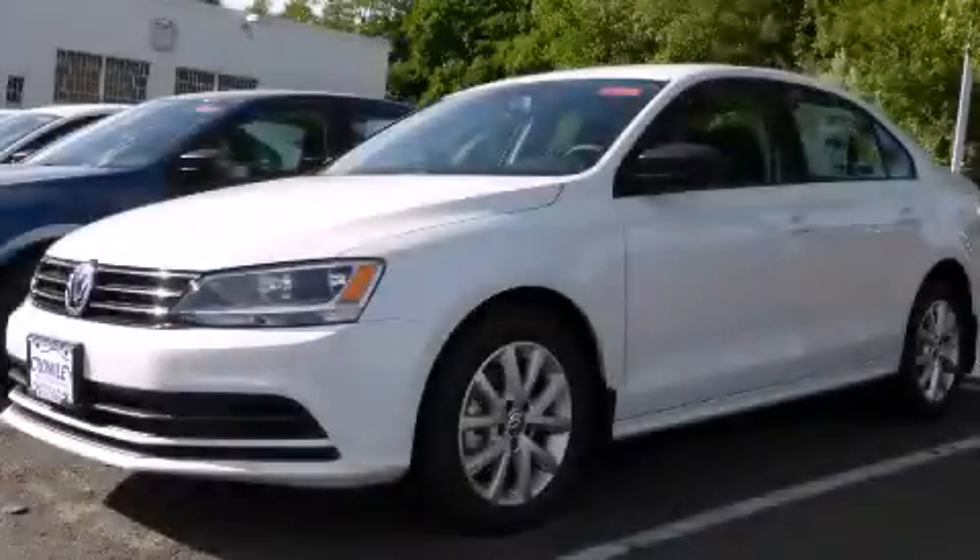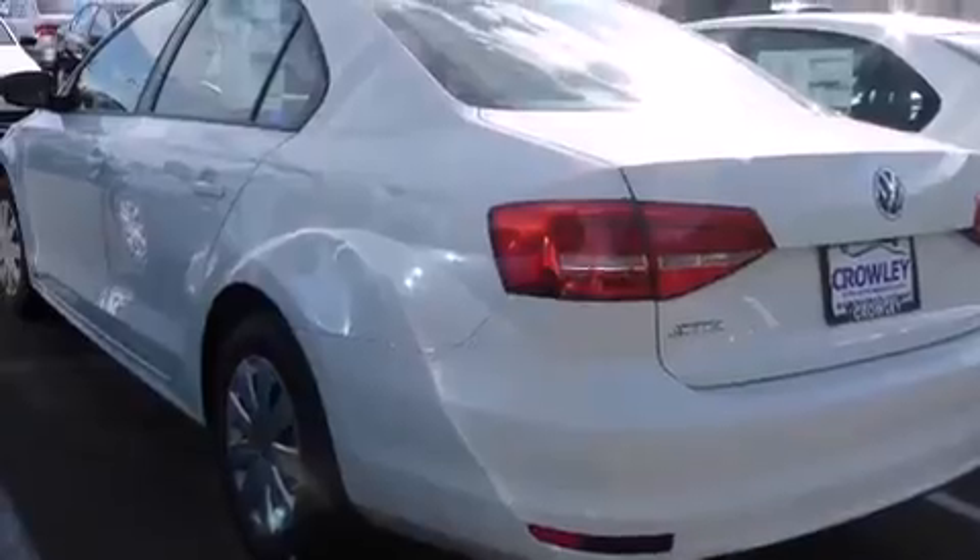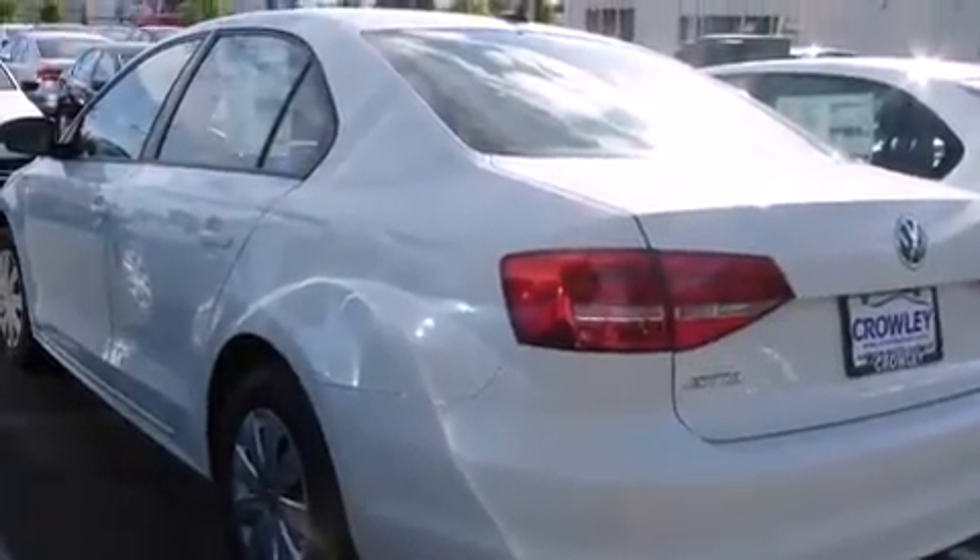This is a brand-new 2015 Volkswagen Jetta. It has a 2.0-liter four-cylinder engine and an automatic transmission.